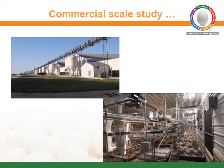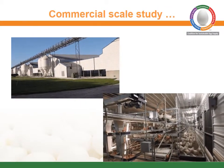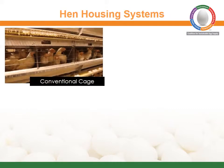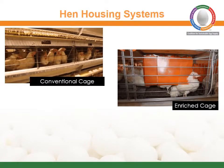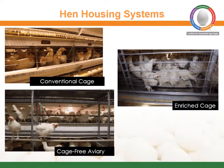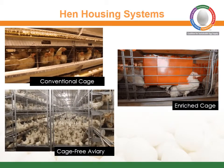Each commercial-scale housing system holds at least 50,000 laying hens and uses commercially available equipment and furnishings. The three types of hen housing systems being studied are conventional cage, which houses the vast majority of egg-laying hens today; enriched colony, also called furnished colony housing, which includes nests and perches; and cage-free aviary, which is an indoor non-cage system.